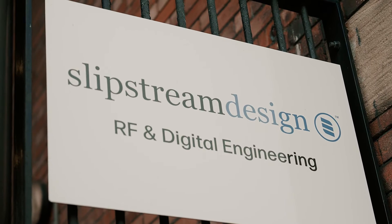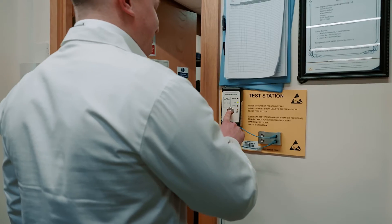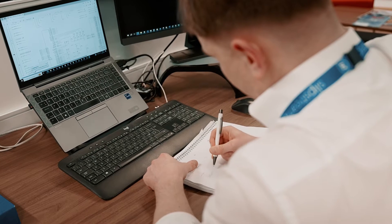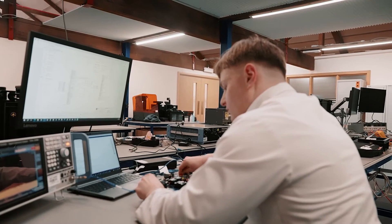Slipstream is an engineering design consultancy, so that means customers will come to us with a technical problem that they need solving. They're relying on us to deliver them a solution which will usually fit in their larger system. My role in particular is looking at the digital side and programming those devices, and it's really interesting work.